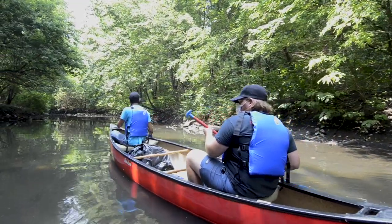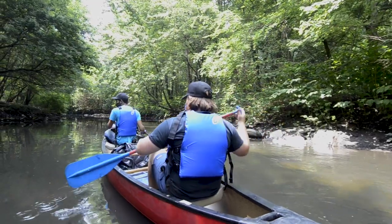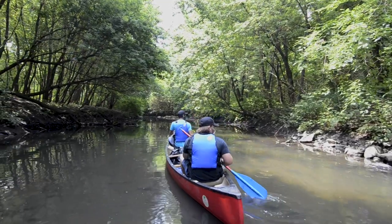Unfortunately, most of the river no longer looks like this. When the water floods elsewhere, it just finds whatever way it can — oftentimes onto the Bronx River Parkway or down streets near people's homes, which is not what we want.